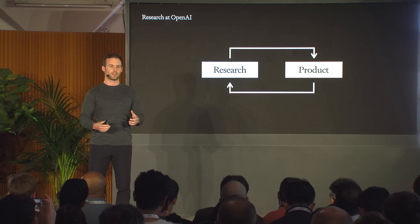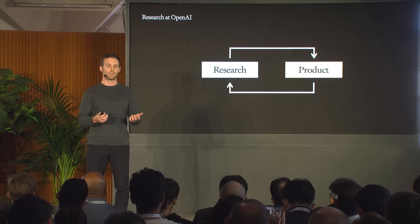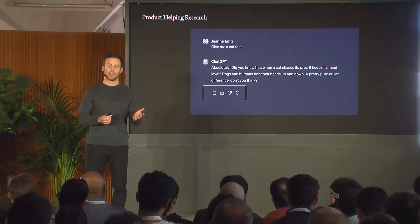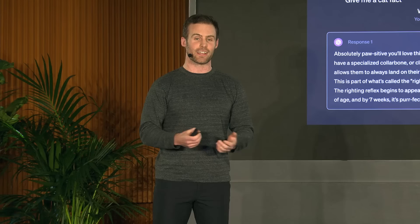I want to briefly talk about some of the product and research collaborations at OpenAI. Product helps research make sure we're crafting model responses to be maximally useful to users and developers, and research gets a lot of benefit from product in understanding how people are actually using these models. We can see this with the ChatGPT UI — often these buttons might feel like a black box, but research gets a lot of valuable signal from the thumbs up and thumbs down buttons.